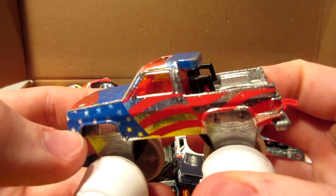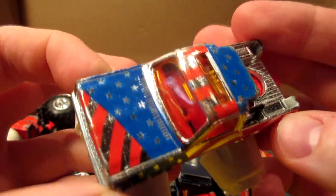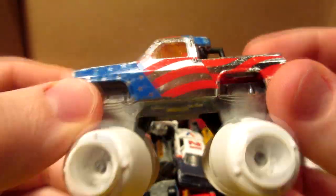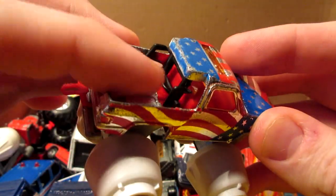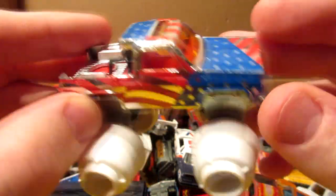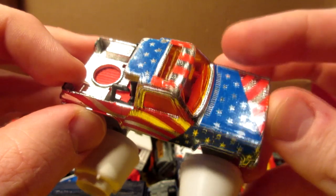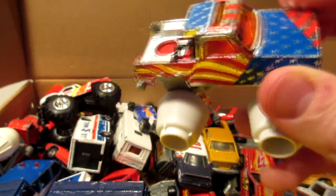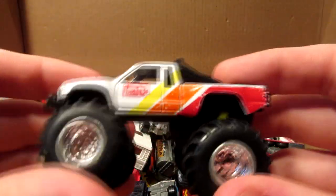The first vehicle is the Majorette Chevy Blazer — I think a square-body truck — this is a ZAMAC version with the American flag. It used to be a Bigfoot truck, but I'm going to take the base apart, put the regular base on it, and add the fog lights in the back. It will make a nice custom vehicle. I love the paint on it — all metal, of course, typical for Majorette models.